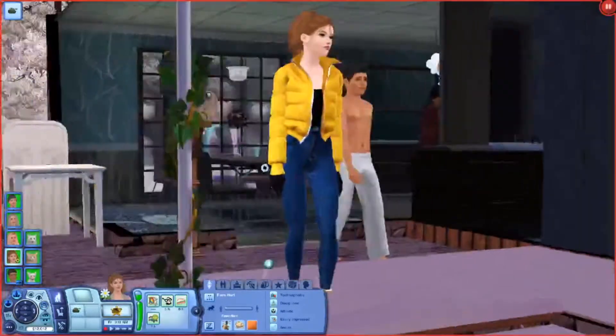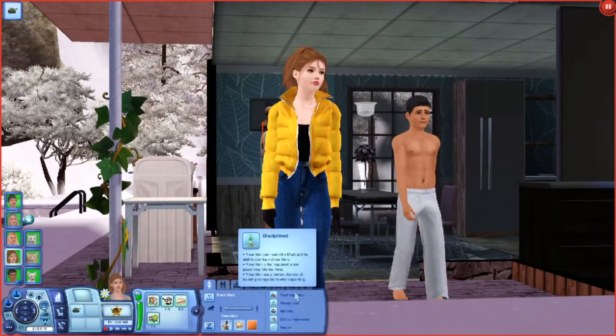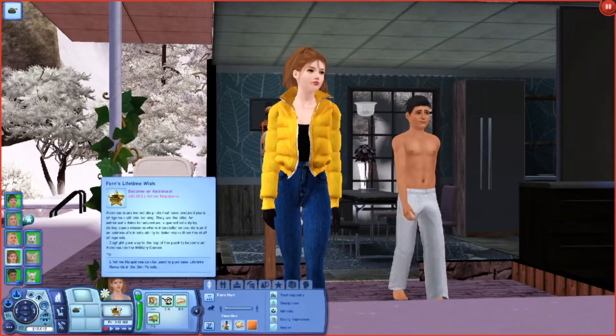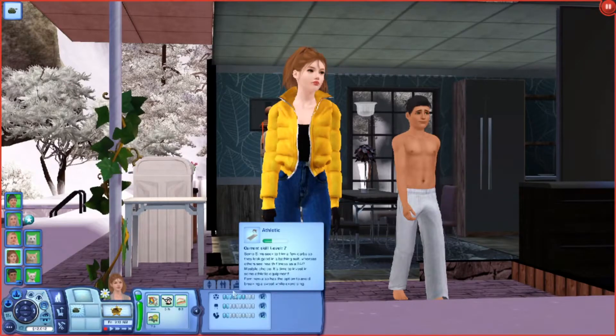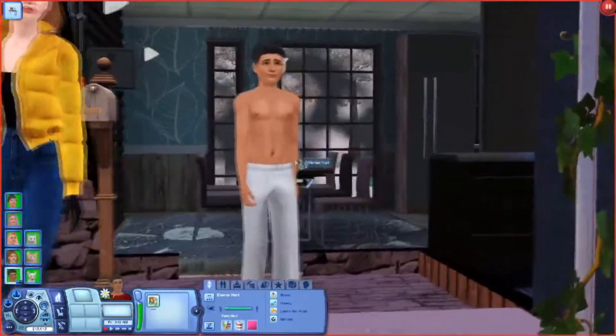Olivia's twin sister is Fern — they're fraternal twins, they look nothing alike, but she's so pretty. Fern is a technophobe, disciplined, athletic, easily impressed, and an angler. She's 26 days into young adulthood. Her favorite color is orange, favorite food is French toast, favorite music is country, and she's a Taurus — technically a Leo since she was born first. Her lifetime wish is to become an astronaut by working to the top of the military career. She's currently unemployed but about to get that job. Her skills are athletic level seven, painting level two, and dancing level two.